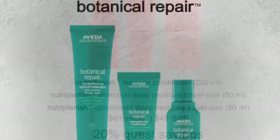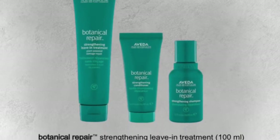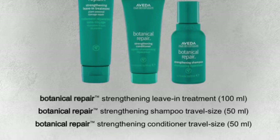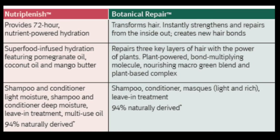Damage Repair is the number one benefit sought out by all ethnicities among U.S. Millennial and Gen X consumers. And if we're being honest, the repair of damaged hair is probably something we all need. This line offers three-layer hair repair technology. The Bond Multiplying Technology works at the cortex layer of the hair, making this one of the only retail products of its kind.